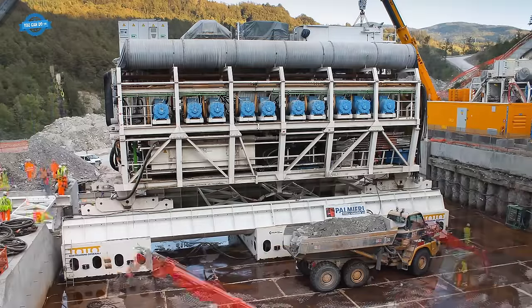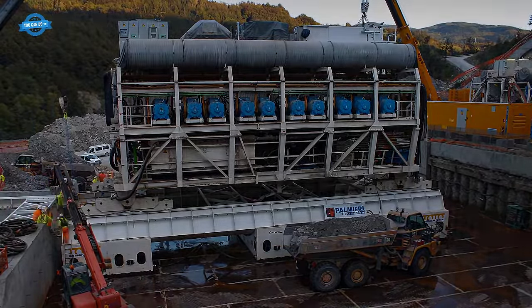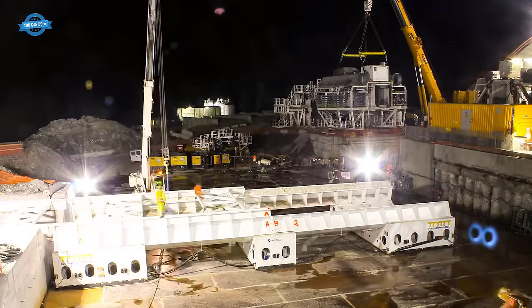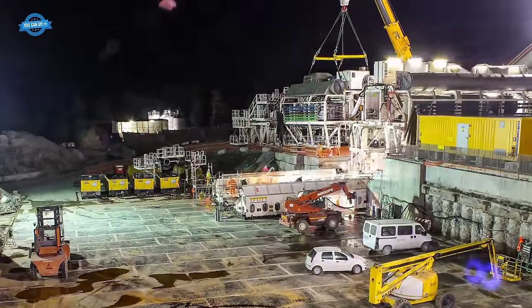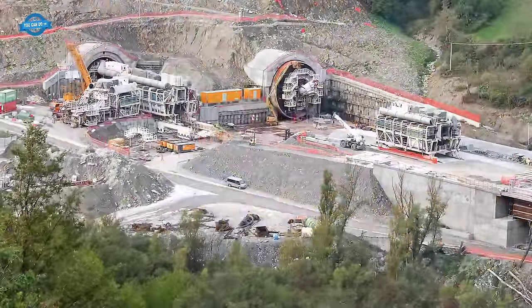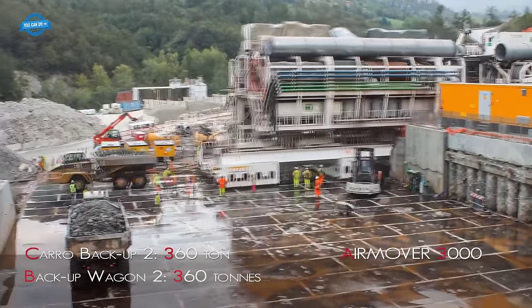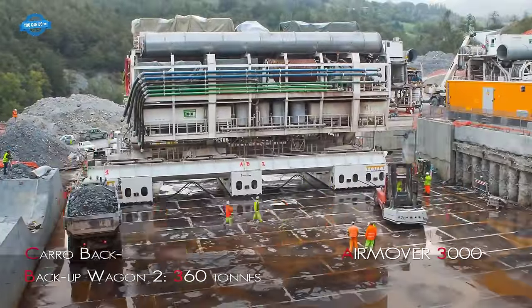The first phase involves the pre-cutting machine, which performs a semi-circular cut on the tunnel face. To maintain safety and structural integrity, the cut is promptly filled with a special mortar before demolishing the pre-existing material, including the old tunnel. In the second phase, the segment erector shield precisely positions concrete segments, which are later consolidated to form the new tunnel profile.